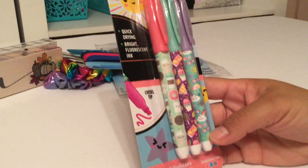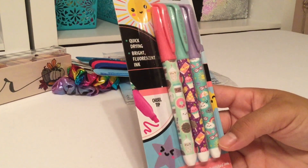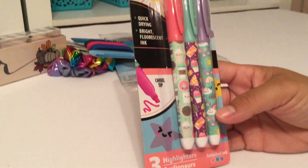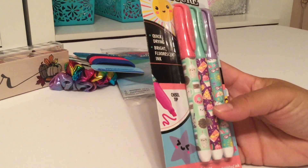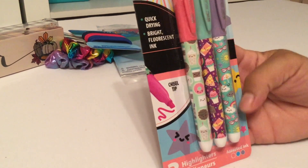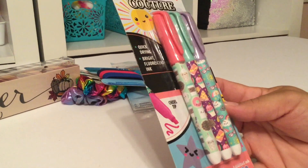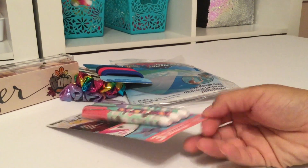They have so many school items out right now. We picked out these quick-drying highlighters in pastel colors — this one has umbrellas, suns, and rainbows; this one has hamburgers, pizzas, and ice cream; and this one has cute donuts. We did pick them up. It's like we just got on summer break and now they're already bringing out the school stuff. I'm not ready for our daughter to go back to school yet.